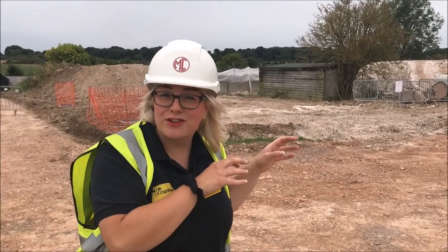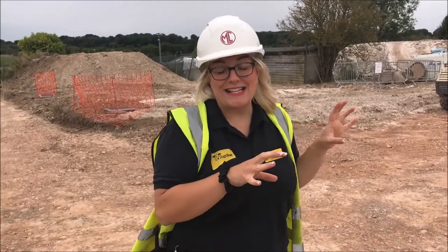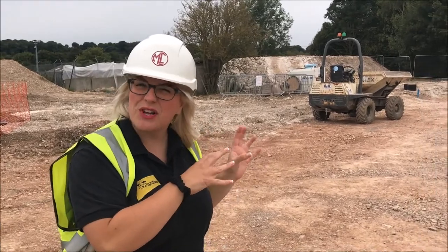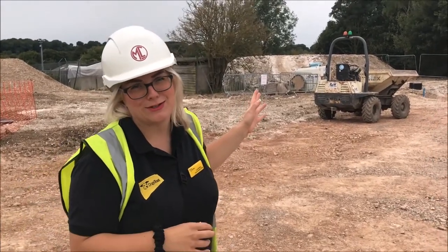There's going to be a training and behaviour advisor block so that we can really look after our special dogs who need that extra little bit of care and attention before they go to their new homes. What's really special about this is we're going to have a viewing platform so our lovely supporters are going to be able to come along and have a little look at the dogs in the sanctuary without disturbing them, because it's going to be one-way glass. You're going to be able to see all the lovely work that we do in there with our lovely dogs.